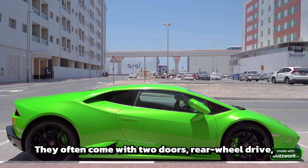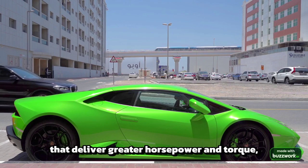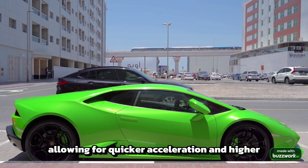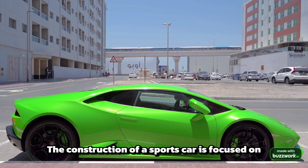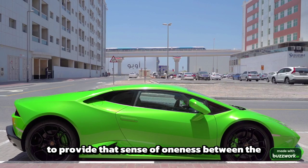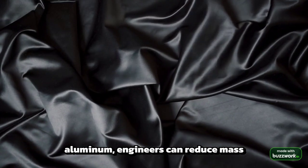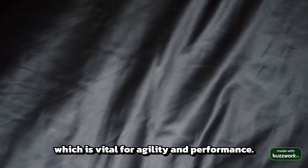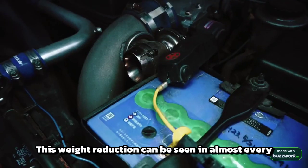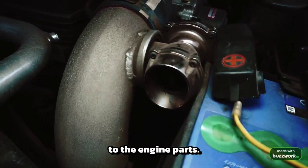They often come with two doors, rear-wheel drive, and are powered by high-performance engines that deliver greater horsepower and torque, allowing for quicker acceleration and higher top speeds. The construction of a sports car is focused on reducing weight and enhancing rigidity to provide that sense of oneness between the driver and the road. Through the use of materials like carbon fiber and aluminum, engineers can reduce mass without compromising strength, which is vital for agility and performance. This weight reduction can be seen in almost every component of the car, from the chassis to the engine parts.